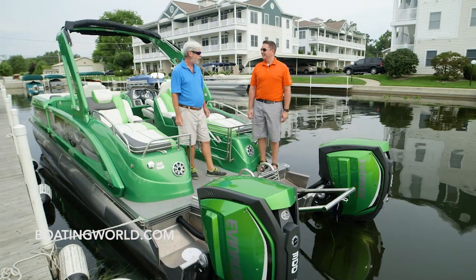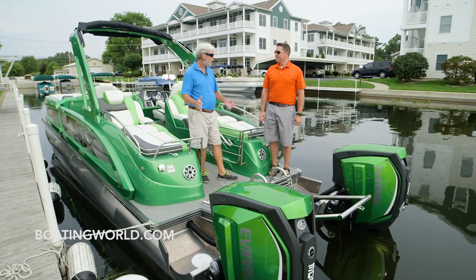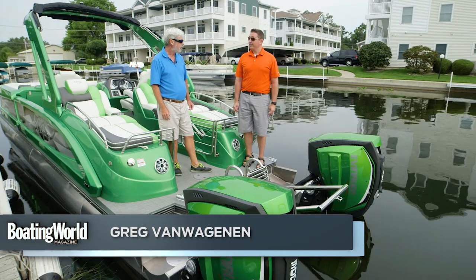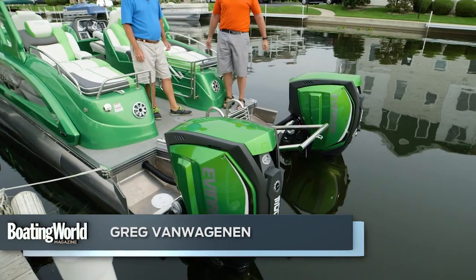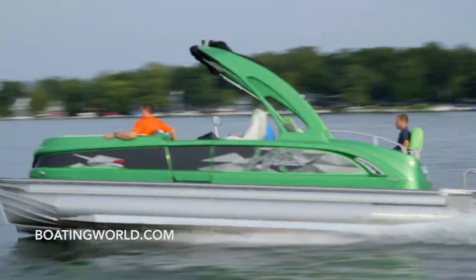This ran unbelievably well — 0 to 30 in 4 seconds, 61 mile an hour plus top speed. Just runs beautifully. And the thing we like most about it is you can go that fast and it still handles well. The turning and handling are excellent — you don't lose any of that.